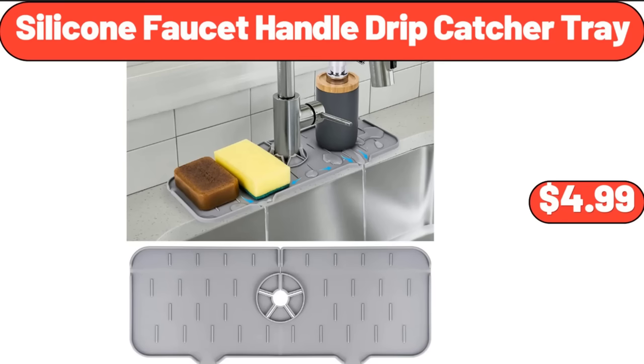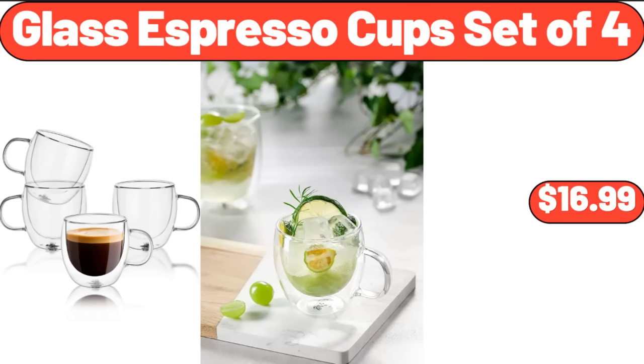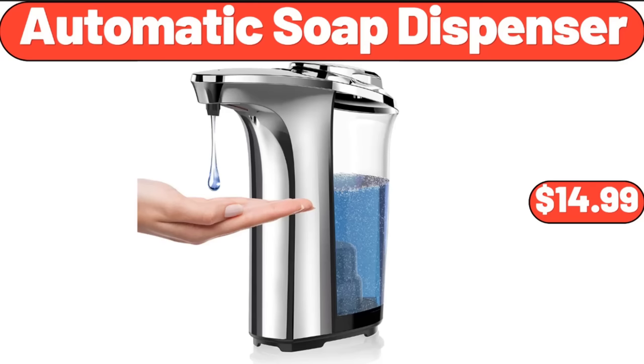Silicone Faucet Handle Drip Catcher Tray, $4.99. Woven Rope Laundry Hamper With Handles, $22.99. Glass Espresso Cup Set of 4, $16.99. Embroidery Quilted Couch Cover, $6.49. Automatic Soap Dispenser, $14.99.